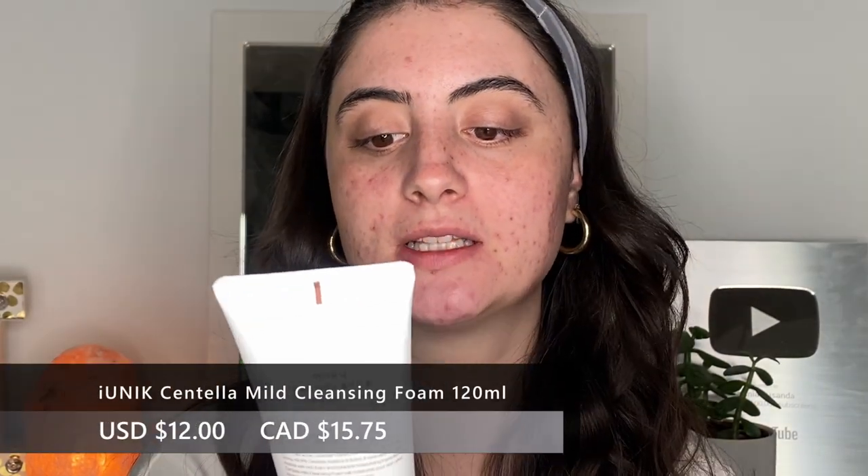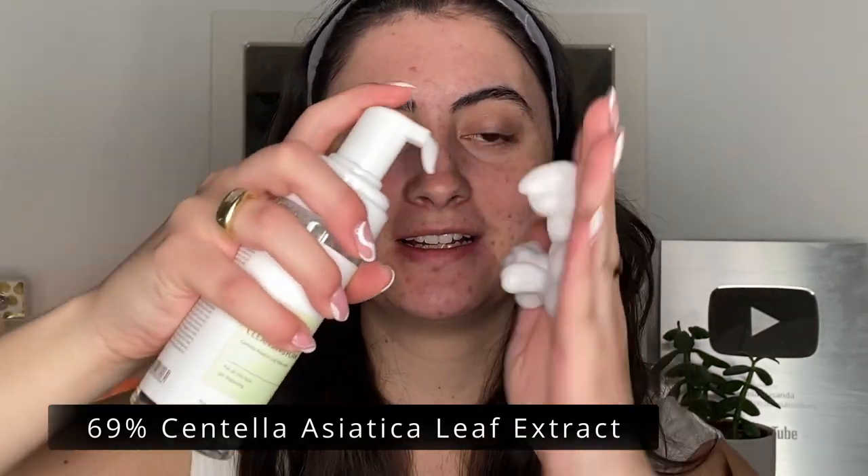I'm starting off by cleansing the skin — I just got home from the gym. I have two cleansers: the iunique Centella Mild Cleansing Foam, which has a pH of 5.5, 49.9% centella asiatica extract, and skin-balancing and moisturizing properties; and the Bubble Cleansing Foam with 69% centella. I'm using the cleansing foam today — it's literally just like cleansing foam.